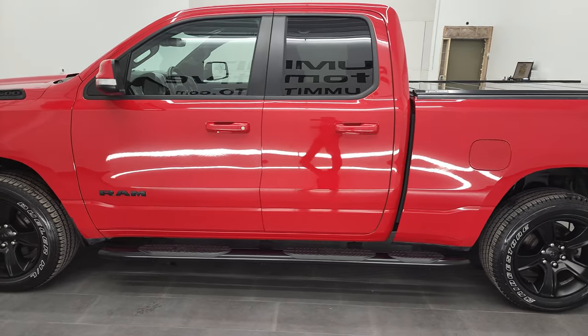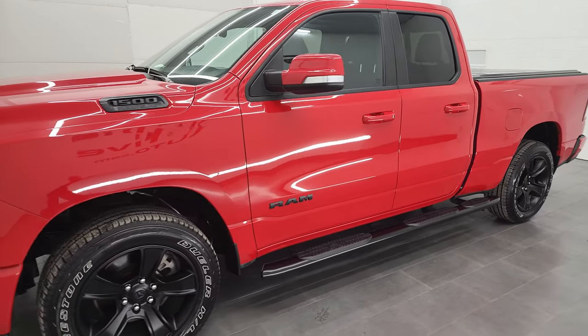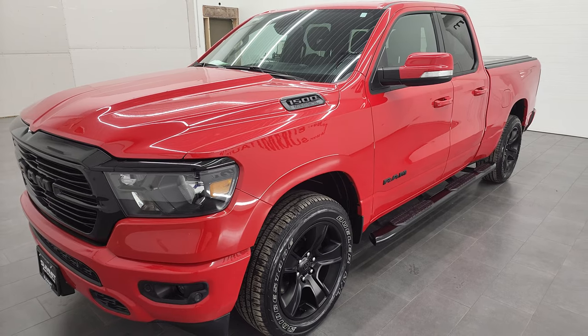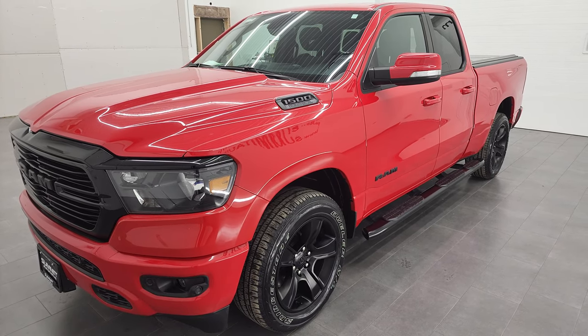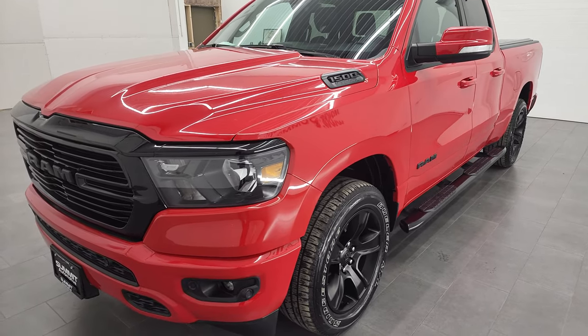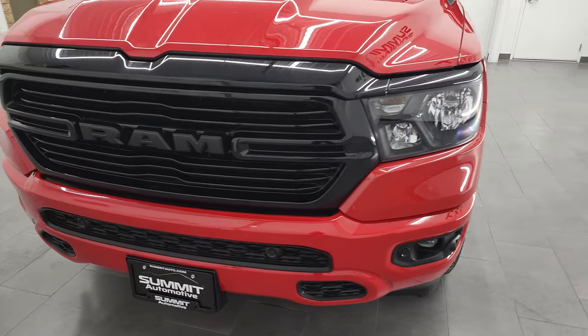This 2020 Ram 1500 has the 5.7 liter V8 Hemi engine. This truck has been fully safety inspected by our service shop per the state of Wisconsin inspection process. It has a fresh oil and filter change, all the fluids have been checked and topped off, and this truck is 100% ready to go.